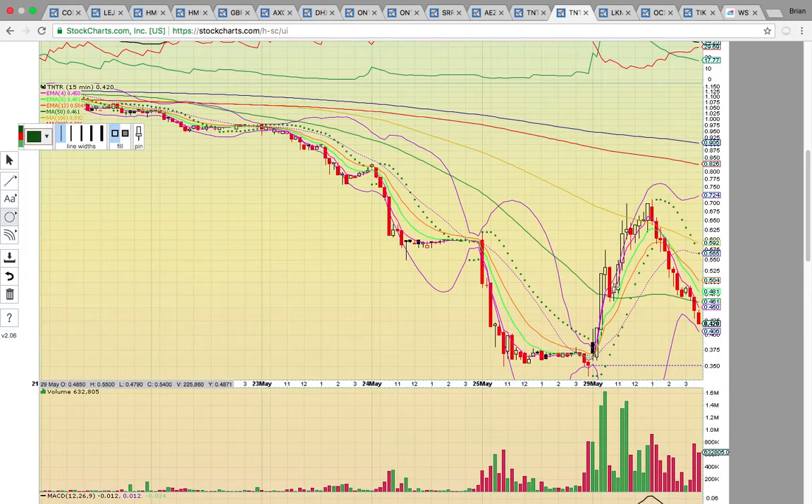Looking at the TNTR 15-minute chart — it had that nice run up, and then when it failed to stay above that 100 simple moving average, that was your sell signal. When playing a dead cat bounce and it gets above the middle Bollinger Band, that's your signal to take a position if you're trying to time the bottom. Then it gets above the 50 — it has to stay above that level to keep it in play. When it got above the 100, it had to stay above that level. Once it dropped below on that candle, that was your signal to lock in gains. The break below the middle Bollinger Band was your next signal to lock in gains. Never hold a dead cat bounce play that has a bearish 15-minute chart.